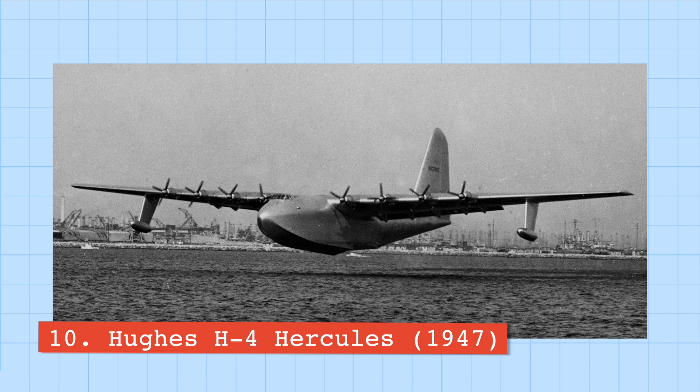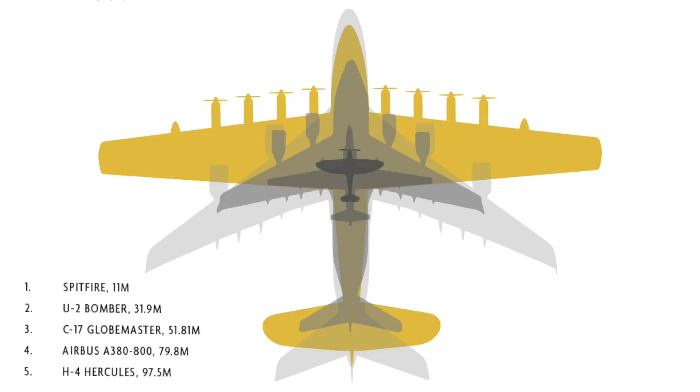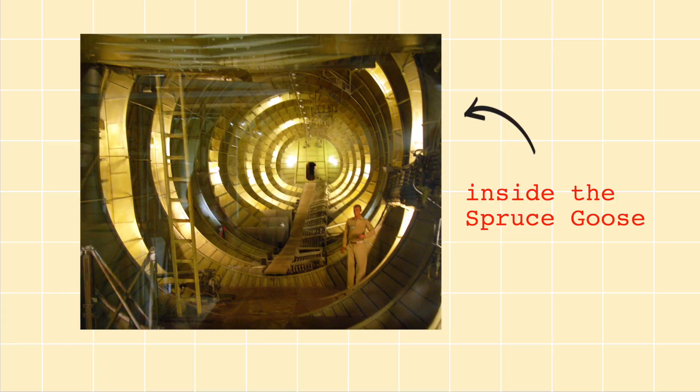Number ten is the Hughes H-4 Hercules, also known as the Spruce Goose. The Hercules was a transatlantic transport flying boat used to transport troops and supplies during World War II, and is actually the second widest plane in the world even today. It was designed to carry an extremely large payload — including 750 fully equipped troops or two armored tanks. To minimize weight, it was made almost entirely of wood, and on its first and only flight it flew for around 30 seconds over a distance of one mile before being retired.